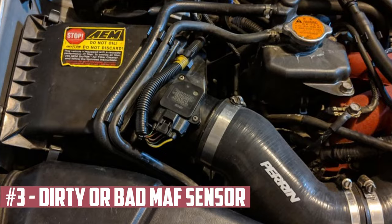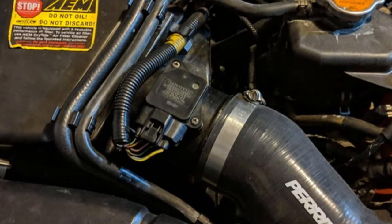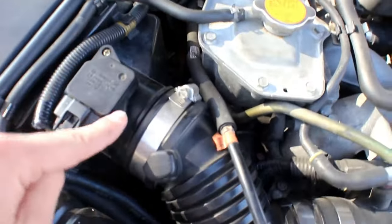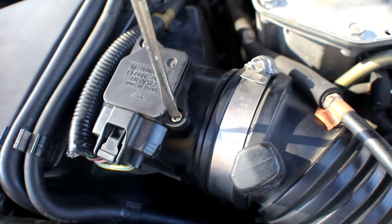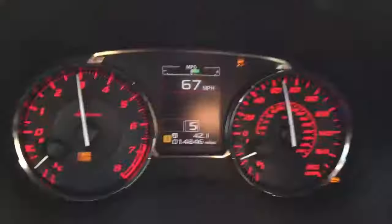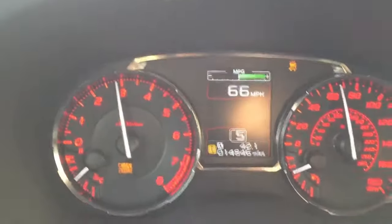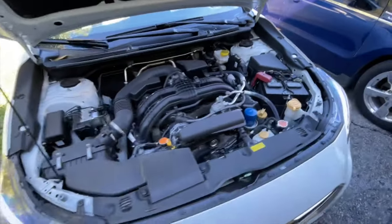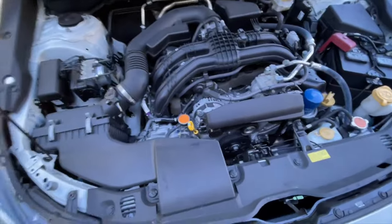Dirty or Bad MAF Sensor. Between the air filter and the intake manifold is where the mass airflow sensor is located. It measures the volume of air entering the engine, causing the computer to make adjustments similar to what oxygen sensors do. The computer will make various adjustments to compensate for an inaccurate airflow measurement. However, this sensor may malfunction or get dirty, resulting in a false reading and turning on the check engine light. Some engines instead employ a manifold absolute pressure sensor. In either case, these sensors may malfunction and cause issues.